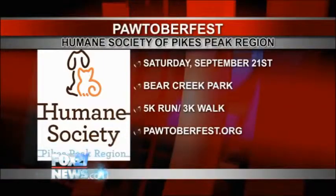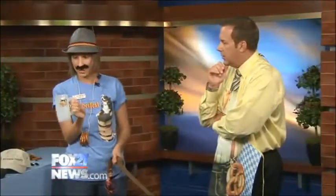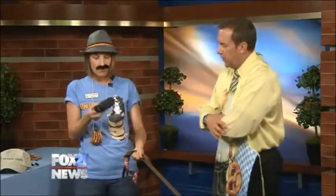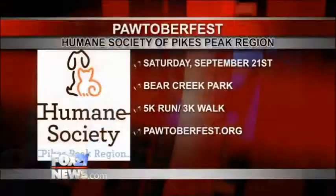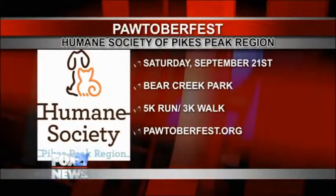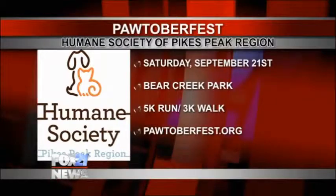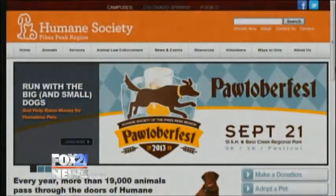One of the prizes this year is this fantastic Pawtoberfest beer stein — the official beer stein of Pawtoberfest 2013. Our big prize this year: raise $500 and win a rechargeable phone speaker and charger. You plug it into your car — it's solar powered; you can use the solar panel on it. Very cool. Go to pawtoberfest.org. The info is there: Saturday, September 21st, Bear Creek Park, 5K run, 3K walk. Hopefully Chandra will be at Pawtoberfest with her new family.